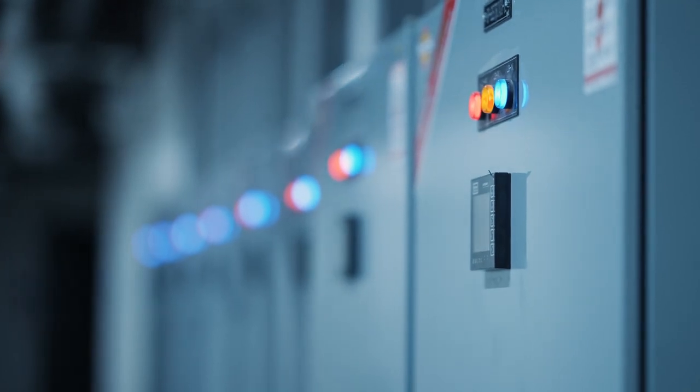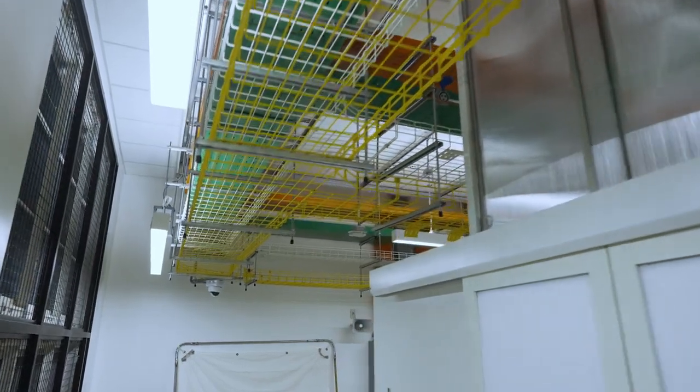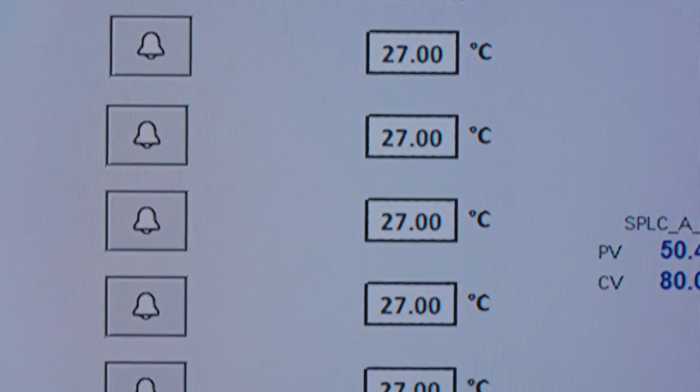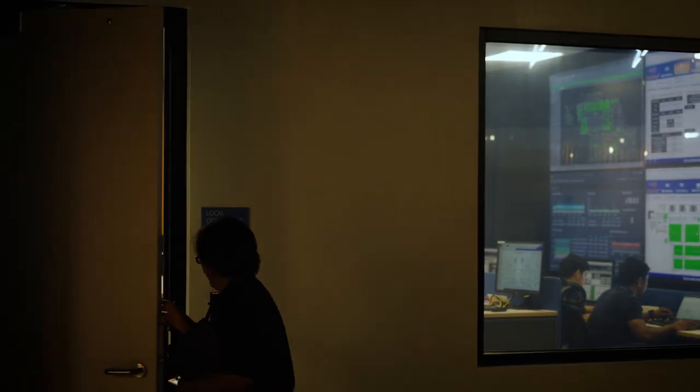In order to store data, you need electricity. You need water. If the server gets too hot, it basically stops functioning. So you have to remove that heat from the data center in order to keep that server cool.